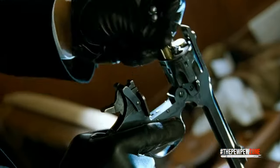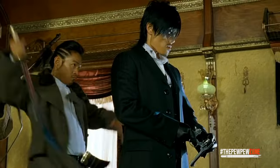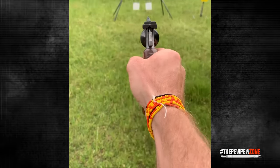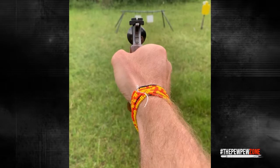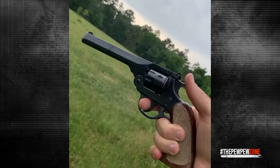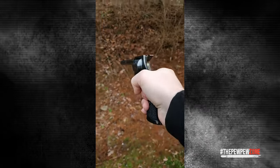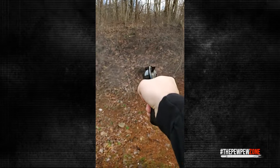The single-action trigger pull comes in at a tad over 3 pounds, making it shootable without being too light. Going for double action, you will have to deal with a trigger pull of 11.5 pounds. While not the lightest, it's still manageable. If you go hunting for small game and the heavy double-action trigger is not your thing, no problem — just cock the hammer first.